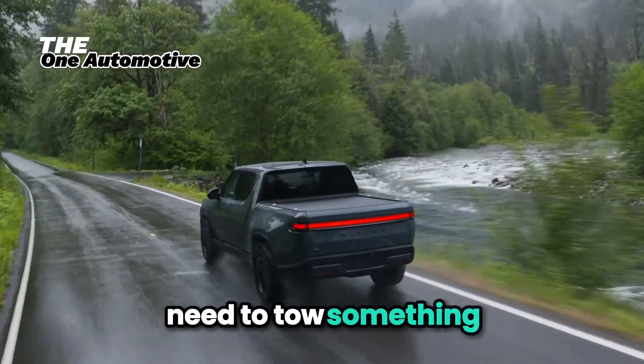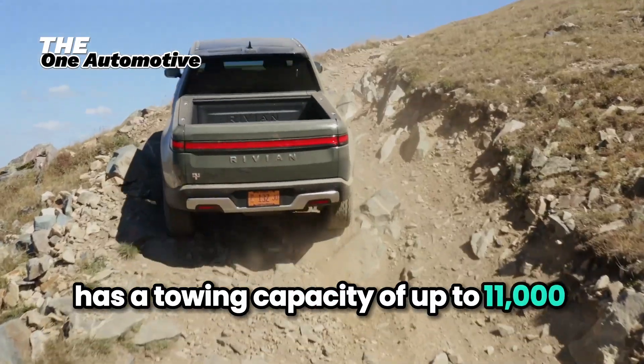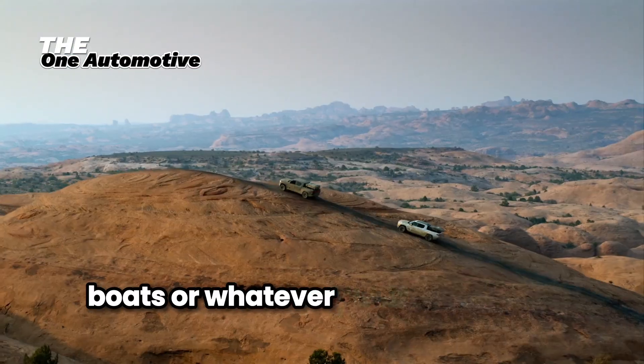Need to tow something? The Rivian R1T has a towing capacity of up to 11,000 pounds, making it perfect for hauling trailers, boats, or whatever your adventure requires.